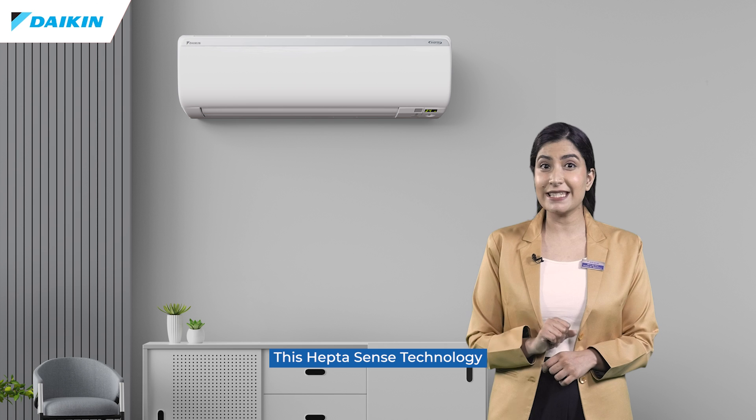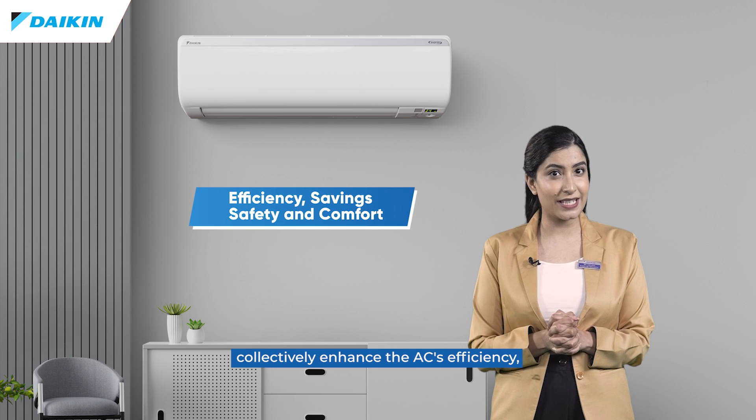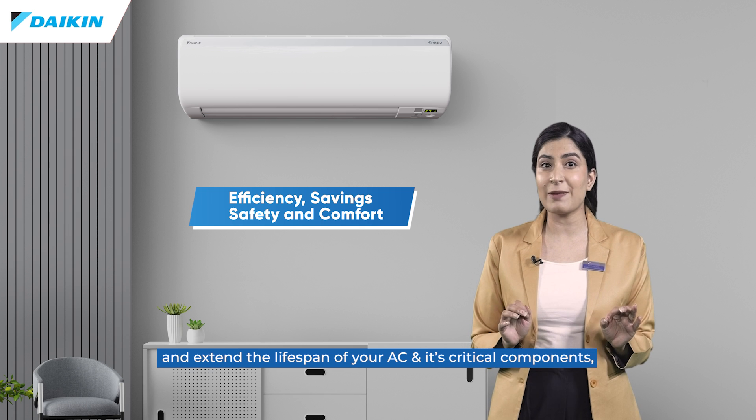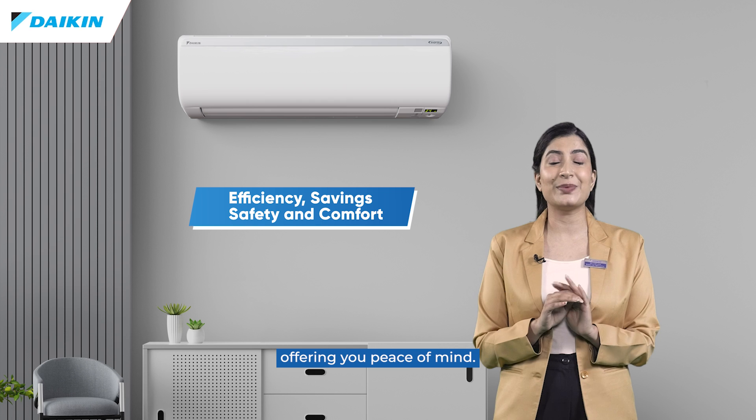This HEPTA sense technology collectively enhances the AC's efficiency, ensuring energy savings and extending the lifespan of your AC and its critical components, offering you peace of mind.